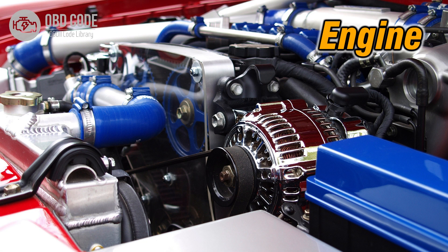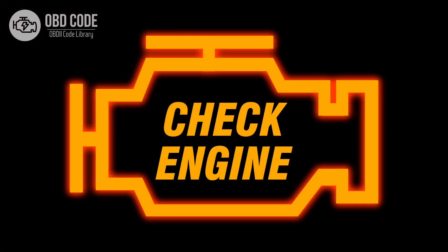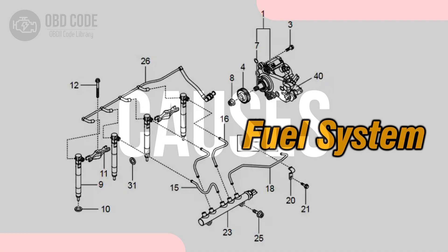Code Symptoms P0168: 1. Engine Performance Issues. 2. Rough Idling or Stalling. 3. Malfunction Indicator Light (MIL) Illumination.